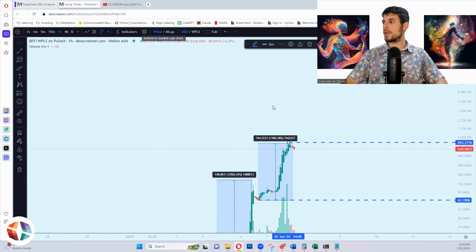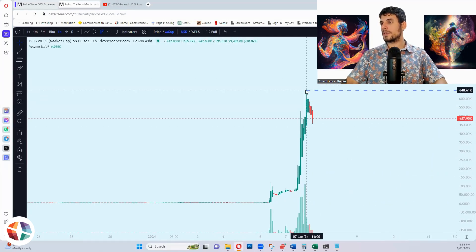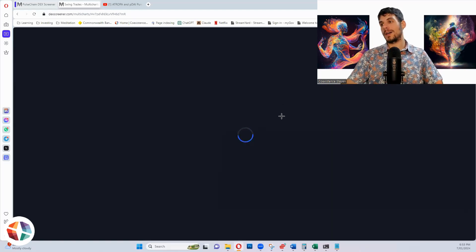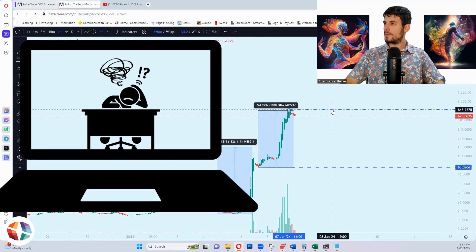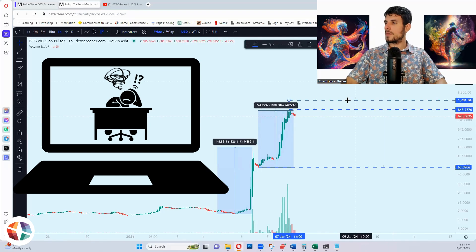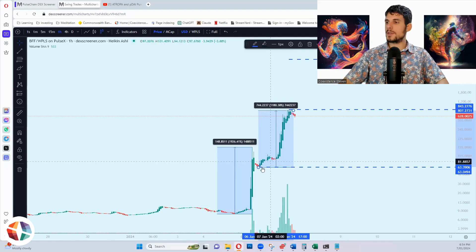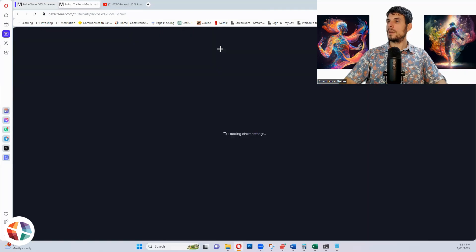Let me copy and paste this into the market cap view to see if it pastes in the correct place. It doesn't really work directly. So let's try to work this out — if BFF is going to go to 8,000 rather than 10,000, I'll move this up. A 9X from the all-time high — so roughly an 8.5 to 9X move.